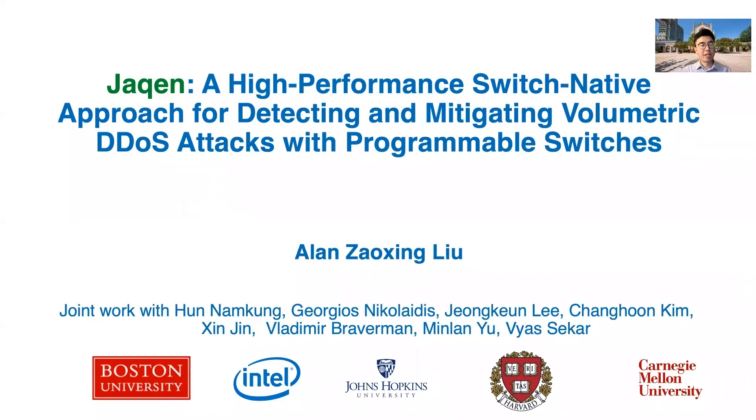Hello, my name is Alan Zhaoxing-Liu at Boston University. Today I'm going to present our system, JQUN, on how we can build a high-performance internet service provider-based DDoS defense solution with emerging programmable network hardware. It's a joint work with my colleagues from Intel, Johns Hopkins, Harvard, and Carnegie Mellon.